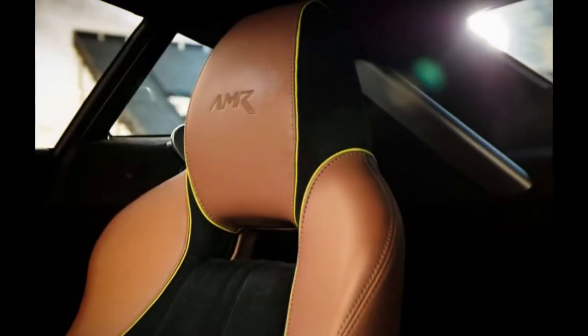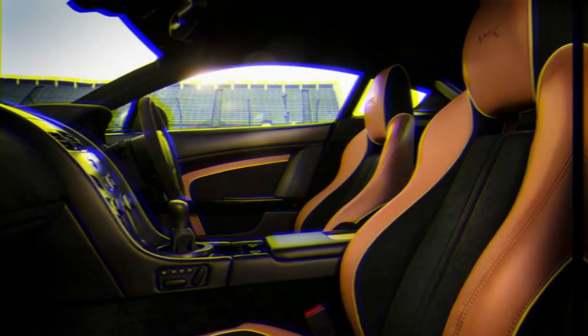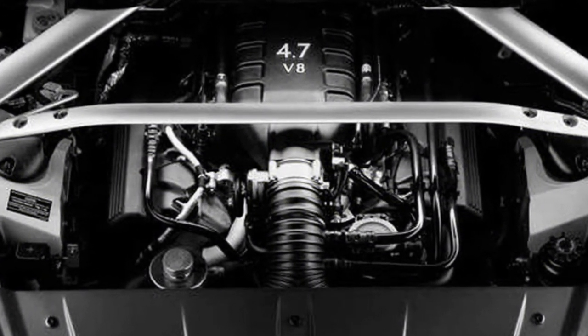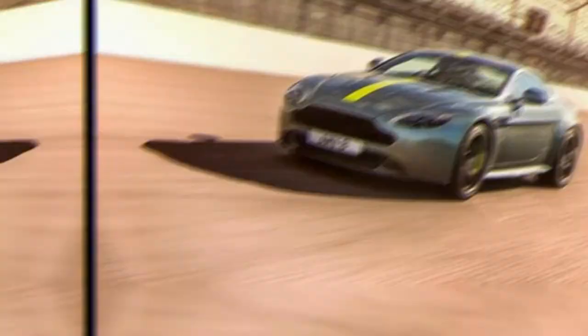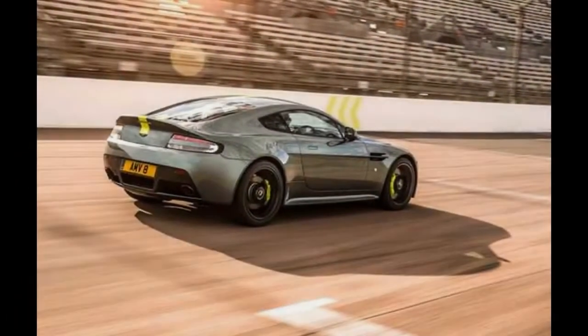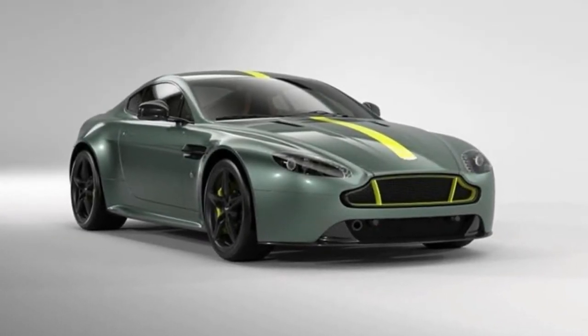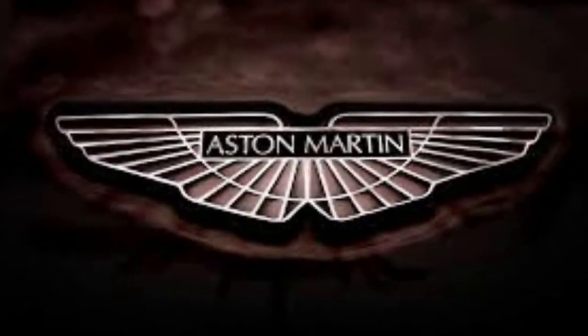From 1999 to 2003, the DB-prefix returned with the DB7 V12 Vantage, bringing with it a new direction into the modern era of Aston Martin design. This car was designed during Ford's ownership of Aston and Jaguar, and the DB7 started life as a concept for an F-Type that was never built. Based on an adapted Jaguar XJS platform, the 420hp DB7 V12 Vantage managed to stake out its own territory in the sports car world.